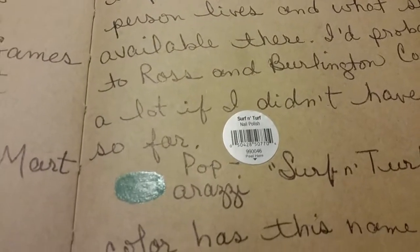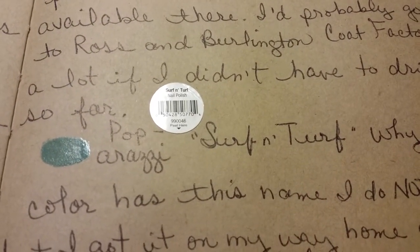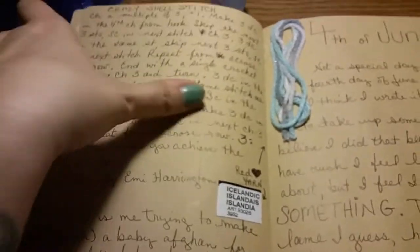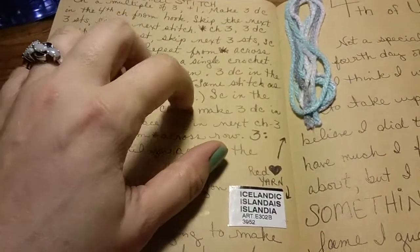I wrote about the nail polish on there, which is Paparazzi — it's called 'Surf and Turf,' which I don't get because that doesn't look like surf and turf to me, but I'm not the one they're paying to name their nail polish. More writing — oh, this actually is a...